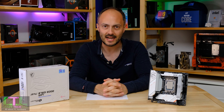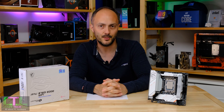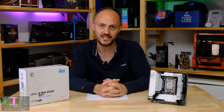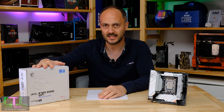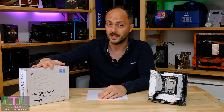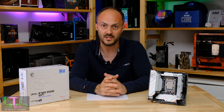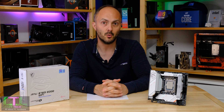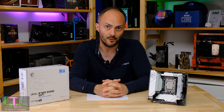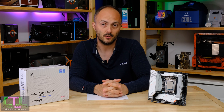Hey everybody, welcome to Crazy Tech Lab and I've got an awesome video for you today because we are finally getting back into some Mini ITX action. This time we have the MSI MPG B760i Edge Wi-Fi, a board I've been looking forward to reviewing for quite a long time, as it seems to offer one of the best bangs for your buck if you want to get into Intel's 12th or 13th gen CPUs for a very reasonable amount of money.